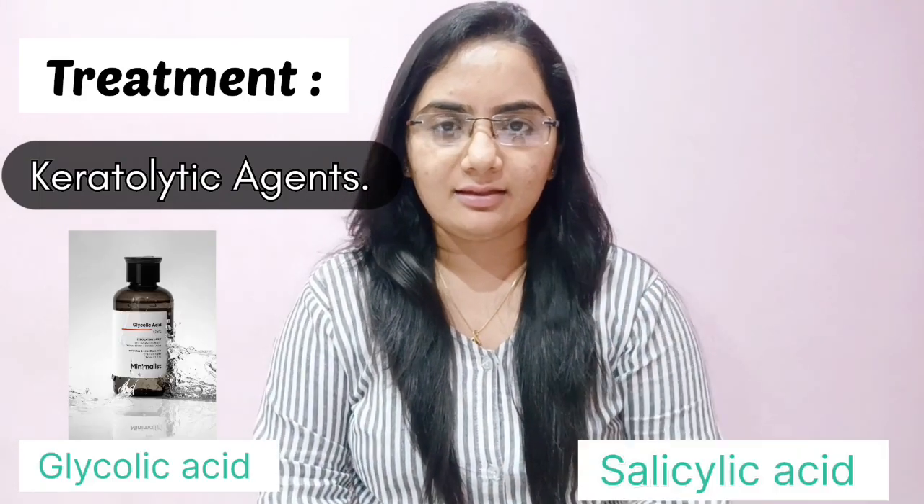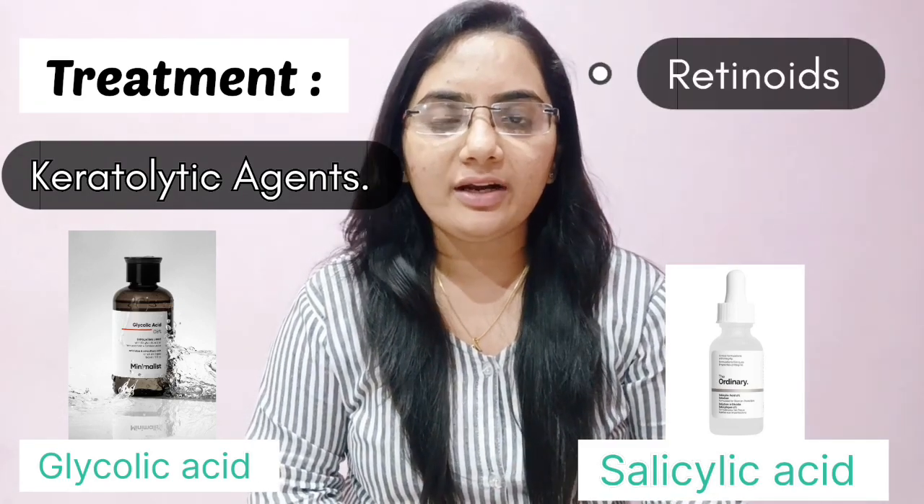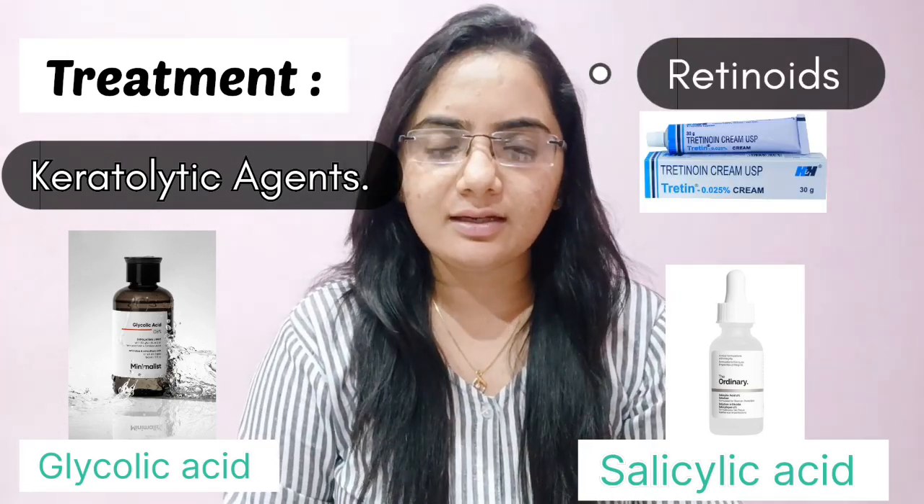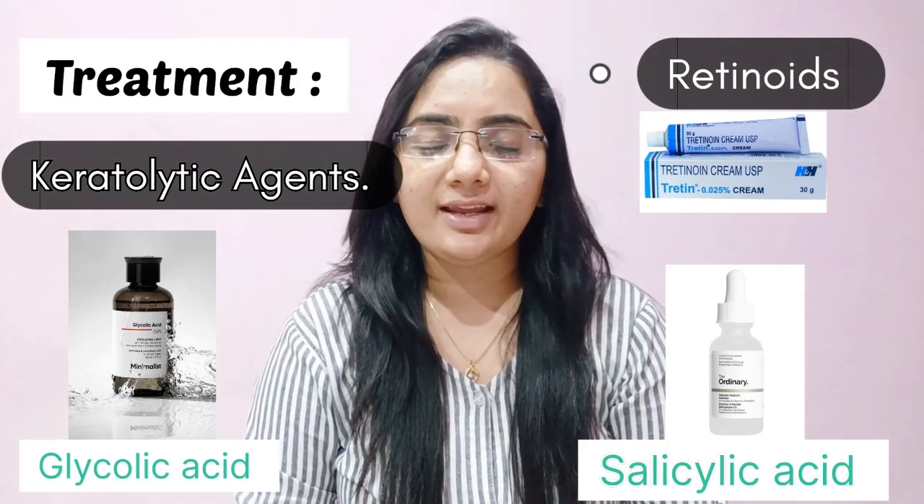Secondly, you need to include keratolytic agent-containing products in your skincare — that is glycolic acid and salicylic acid. Also, retinoids are very helpful. Here I am suggesting some products which are very helpful in reducing pigmentation on your skin.